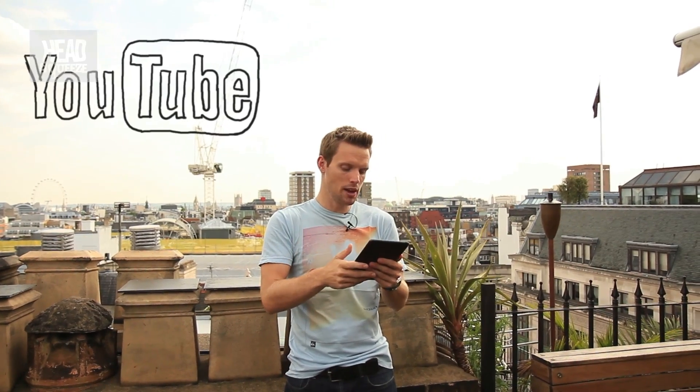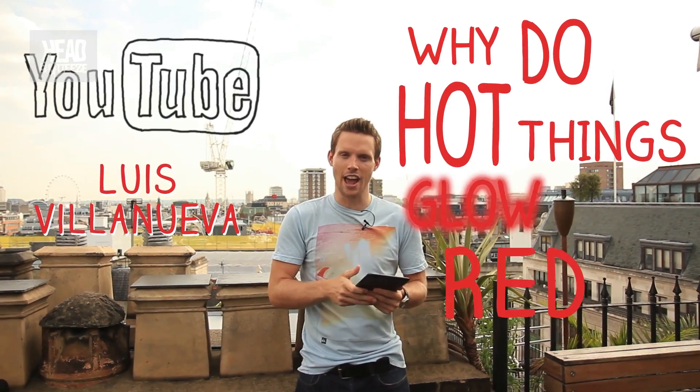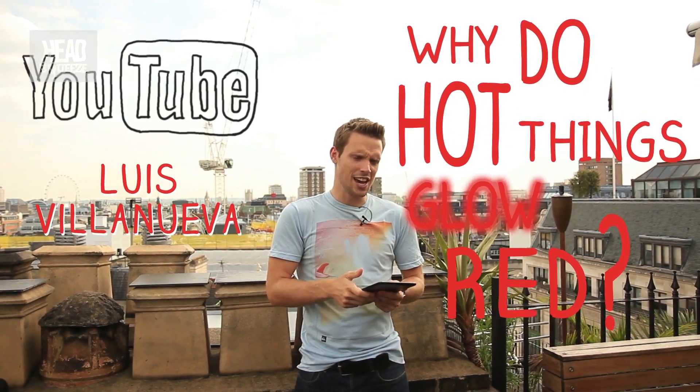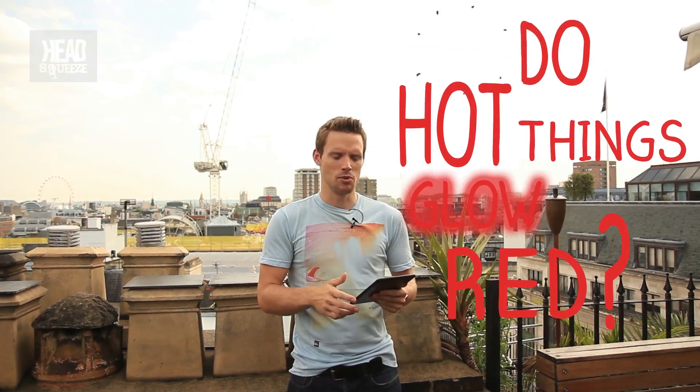Hey Head Squeezers, I hope you're well. This one comes in via YouTube from Louie Villanueva who says: Why do hot things glow red? Well Louie, that really is the burning question, isn't it? Terrible, terrible joke — no more puns.